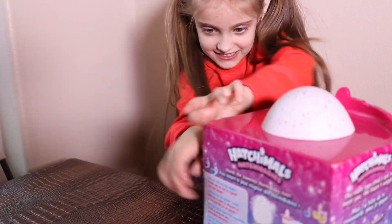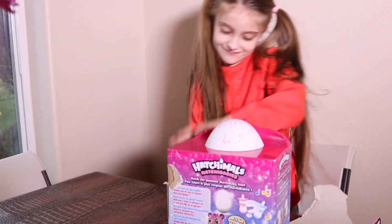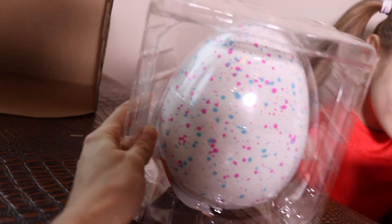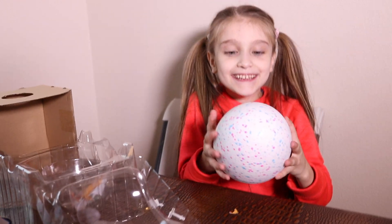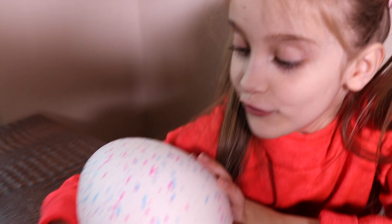Boy or girl? Oh, look at their hair! It's amazing. I loved the hair — too big, too beautiful. That's so exciting, I can't wait to open! Somebody's talking inside of this egg — Grandma! Look, eyes here! Yellow eyes!